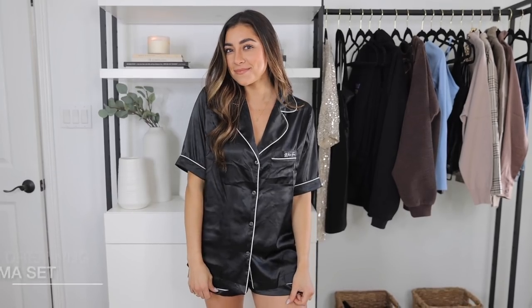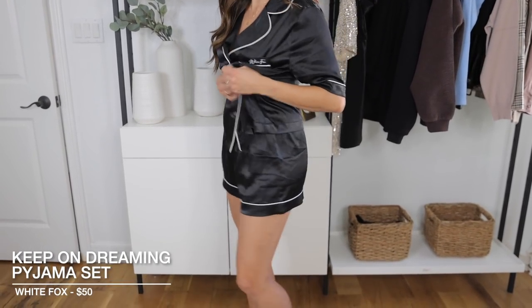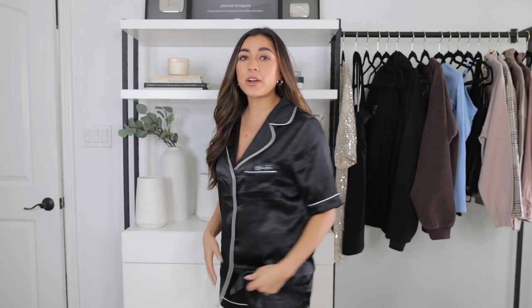The next thing is this pair of jammies — a cute little silk set. There are shorts included and these are also from White Fox Boutique. I've been sleeping in this for the last two nights and it is heavenly. I love anything silk, so it is very cute. If you live in a super cold place maybe this isn't the best, but if you have a nice warm bed then it's totally fine.